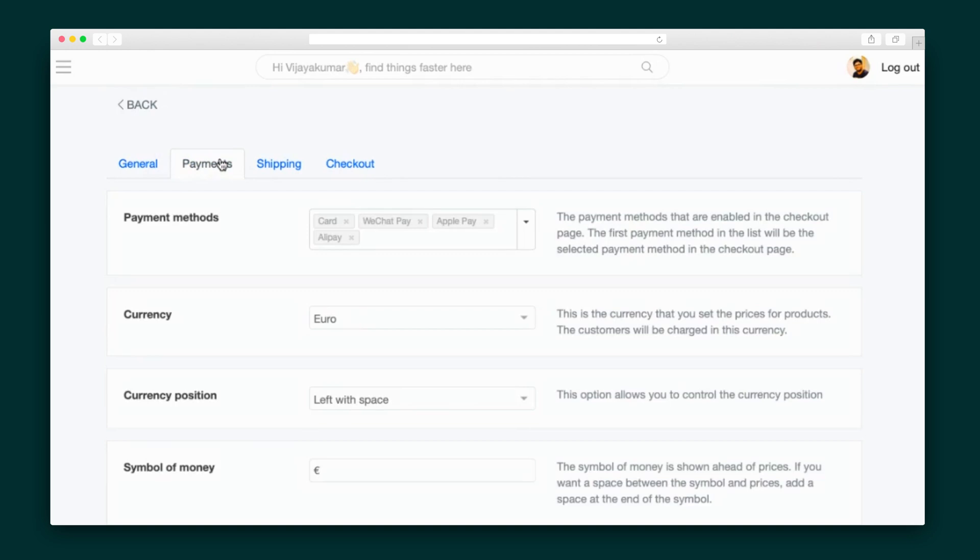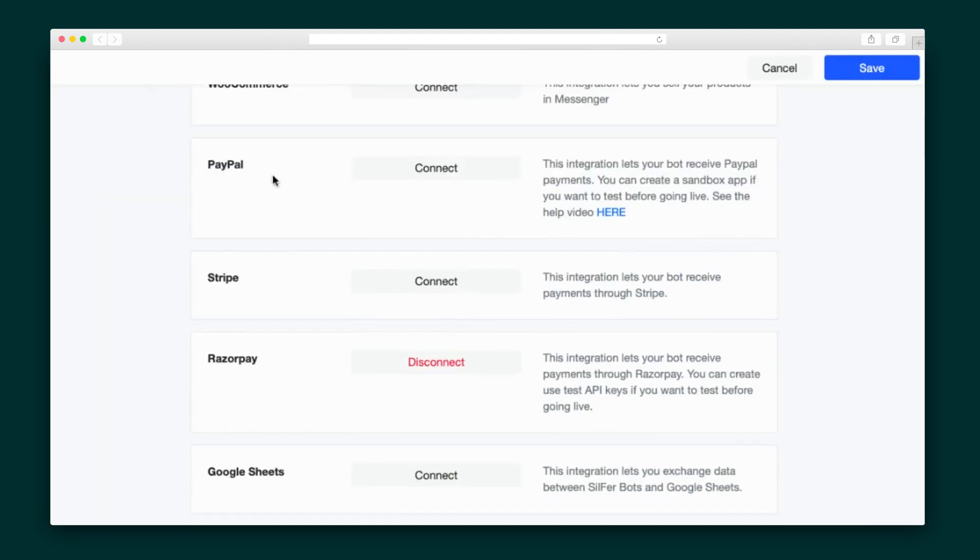For instance, here's where you'll control things like store hours, abandoned cart messages, shipping countries, and way more. It's also pretty important to set up your payment gateways. So, under integrations, SilphurBots accepts payments through Stripe, PayPal, and Razorpay.